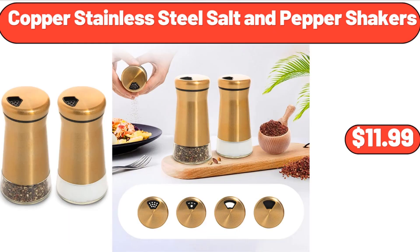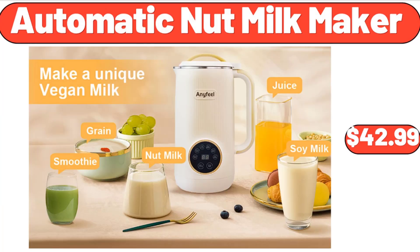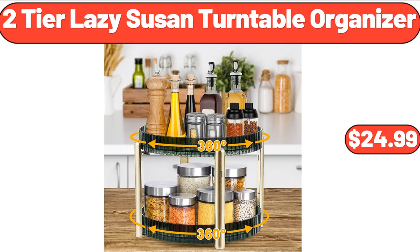Copper Stainless Steel Salt and Pepper Shakers, $11.99. Automatic Nut Milk Maker, $42.99.